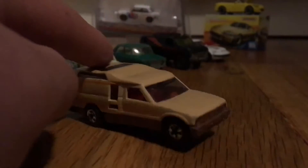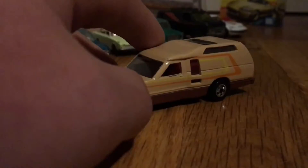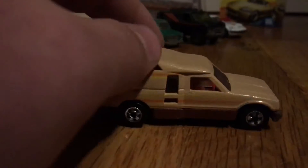I got this Hot Wheels Blackwall Mini Trek, which is meant to be like a Toyota camper conversion thing. I thought it was pretty cool for the price it was going for.